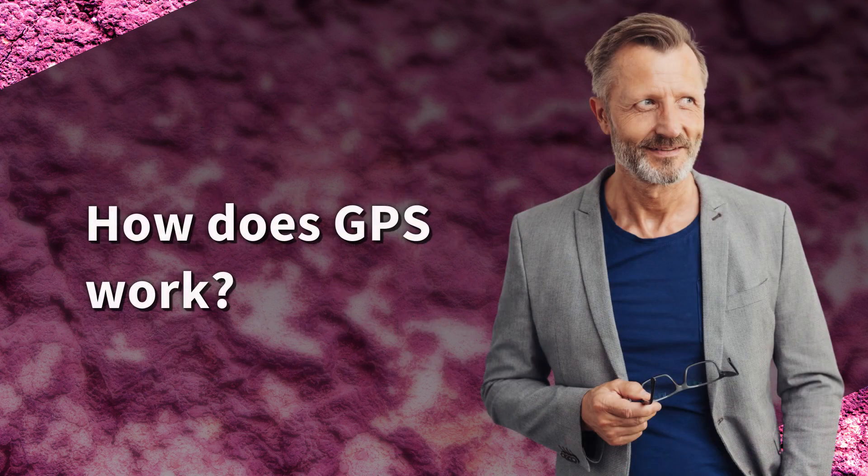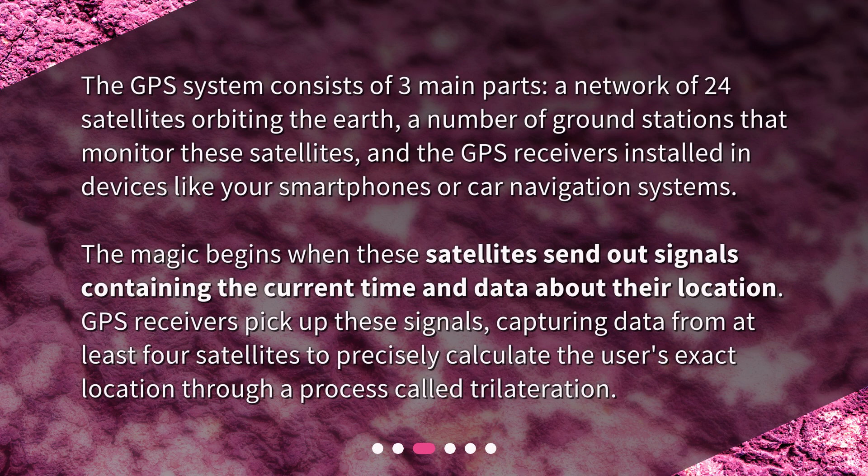How does GPS work? The GPS system consists of three main parts: a network of 24 satellites orbiting the Earth, a number of ground stations that monitor these satellites, and the GPS receivers installed in devices like your smartphones or car navigation systems. The magic begins when these satellites send out signals containing the current time and data about their location. GPS receivers pick up these signals, capturing data from at least four satellites to precisely calculate the user's exact location through a process called trilateration.